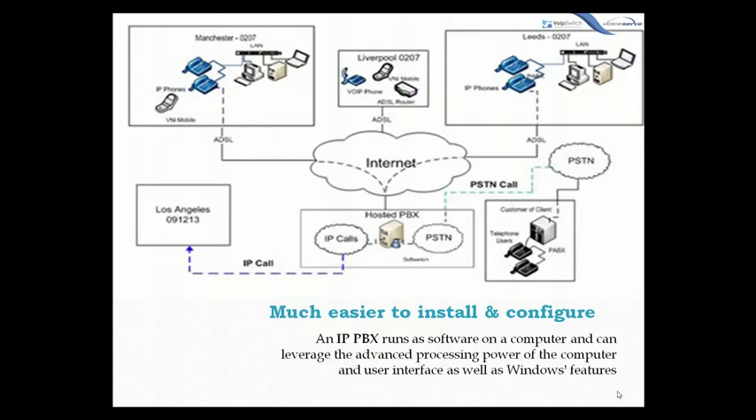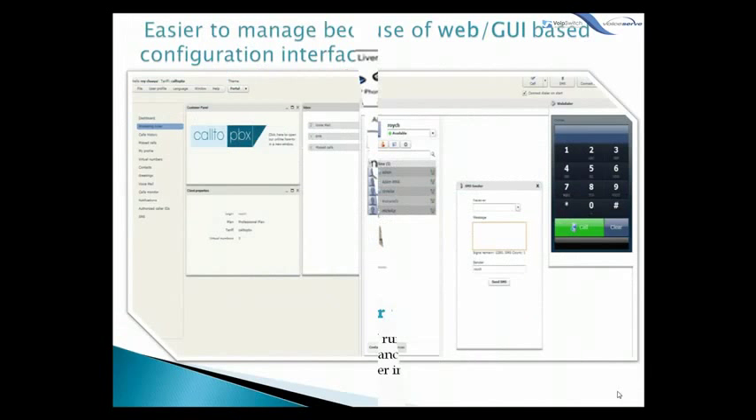Plus, it's easier to manage. An IP PBX can be managed via a web-based configuration interface or a graphical user interface, allowing you to easily maintain and fine-tune your phone system.